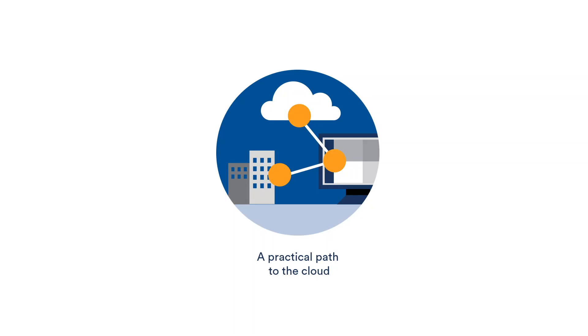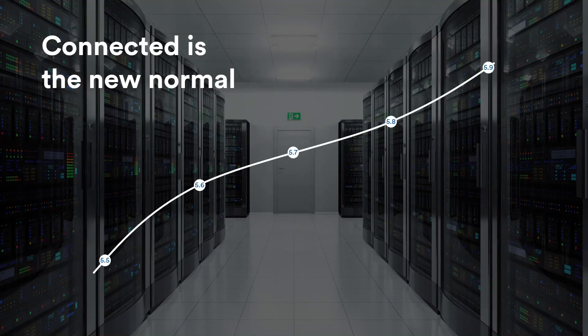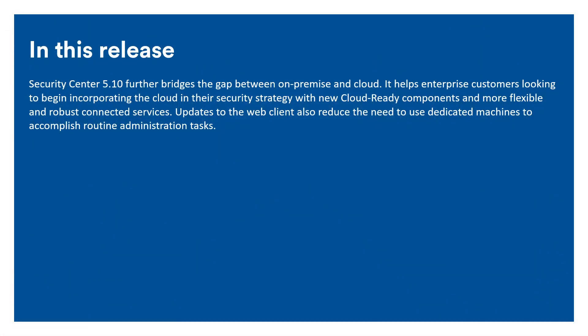Moving to the cloud is not an all-or-nothing discussion. Most companies are taking a gradual approach to migrate their physical security. In the last few years, we've seen a massive change in behavior when it comes to connecting security systems outside of the local network. In 2017, only one in five Security Center systems was connected to the Genetec Update Service — a service that helps maintain a system through cloud connectivity. In 2020, the situation is the inverse: four out of five systems deployed or updated in 2020 are connected to the GUS. The majority are still installed on-premise, but the old assumption that most security systems are air-gapped is no longer true. 5.10 taps into this trend to deliver new value.